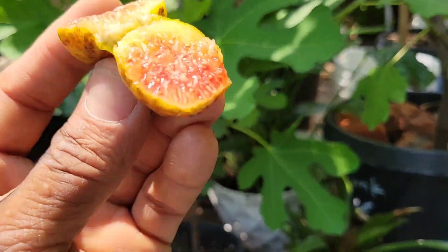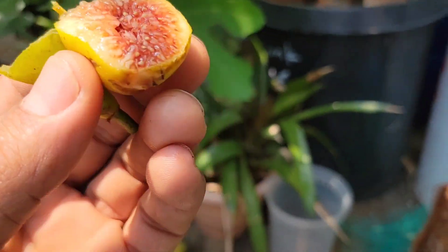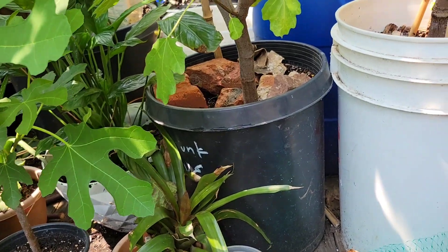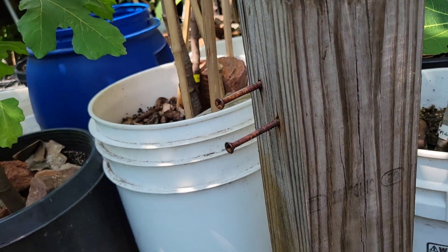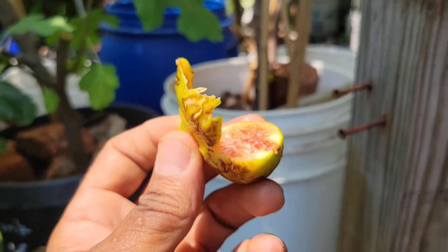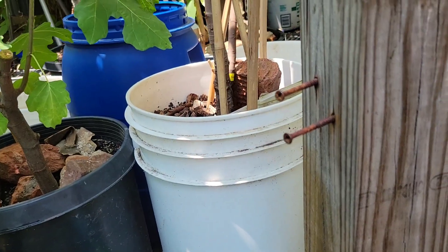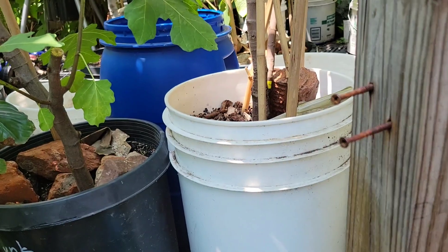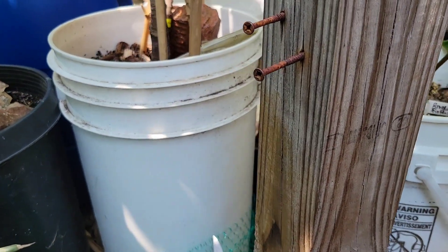Let's see the taste of Pichotto. Not too sweet — it has a figgy flavor. It's good but not sweet. Still eatable though — the taste is not that bad.